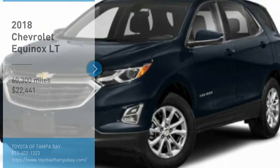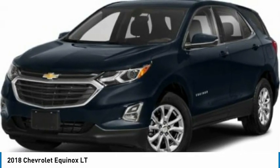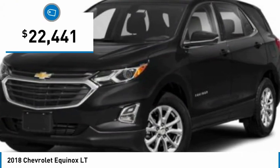Stop by and take a look at the 2018 Equinox. Fuel efficiency, safety, and value equals the Chevy Equinox, and it is priced below $25,000.